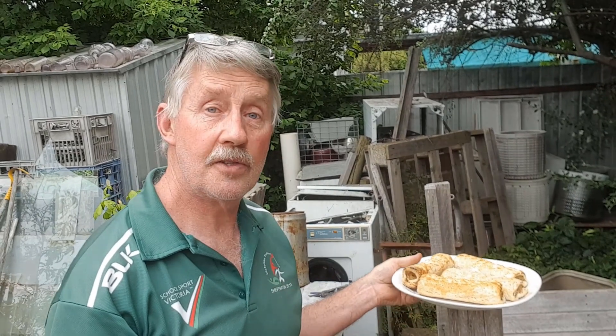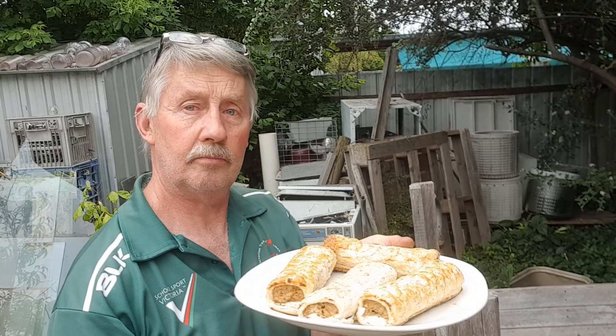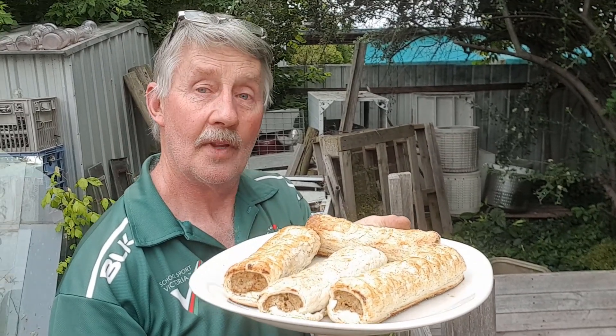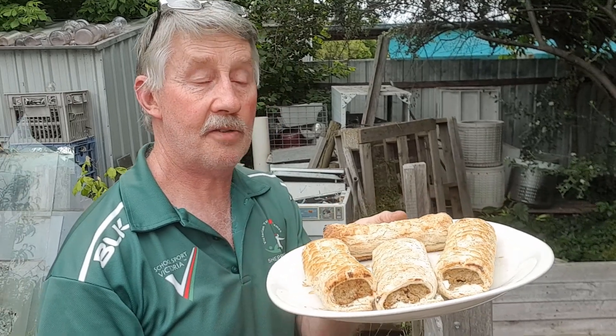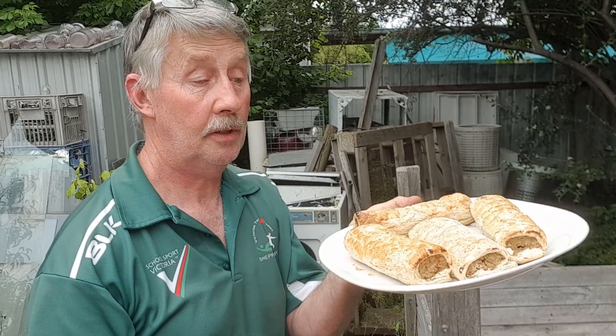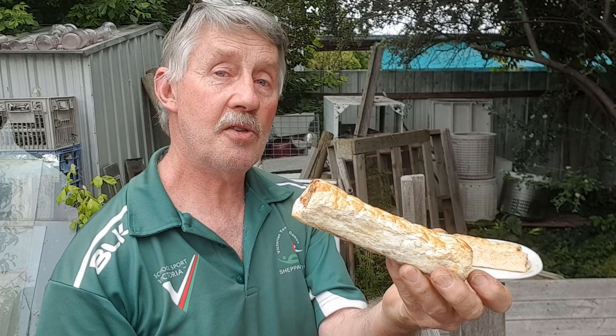Hey guys, Chris from the Ultimate Recycler. We're going to do another worm test, seeing if we can get rid of some unusual waste in our worm farms. Sausage roll, anyone? These are waste — they came from the back of the bakery, they were thrown out, left over from the day before. I got them out of the skip. They've been in my fridge for a couple of days now.